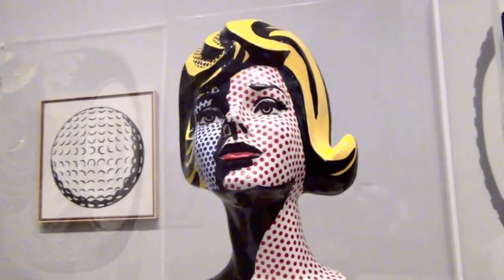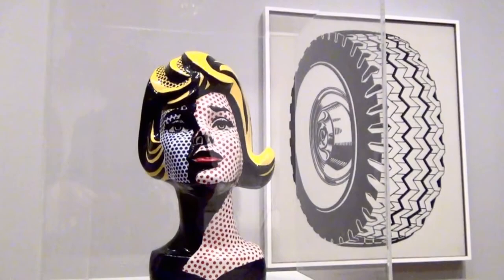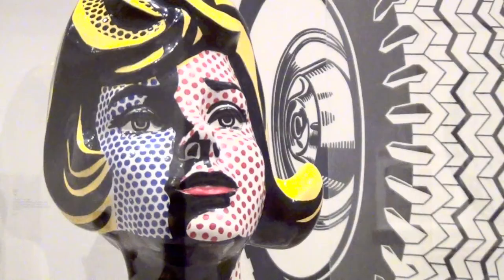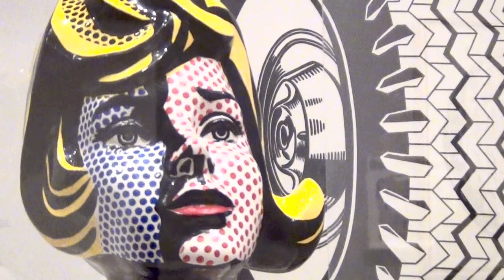Lichtenstein also worked in 3D and his simple yet effective use of basic coloured dots to capture shadows can be seen on his glazed ceramic Head with Blue Shadow, here set against some of his black and white works of functional and commercial objects, such as a tyre and a golf ball — early hallmarks of the new trend of pop art.